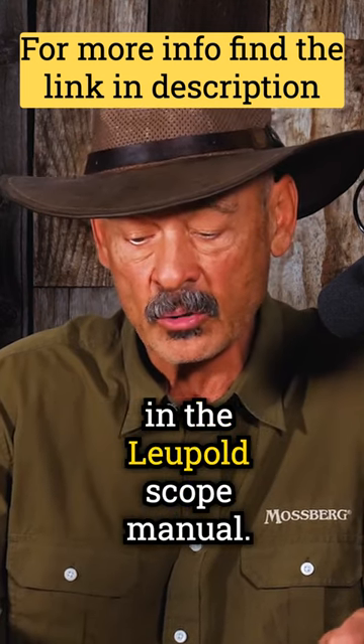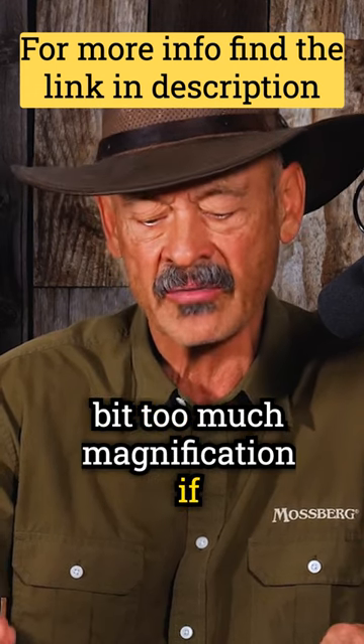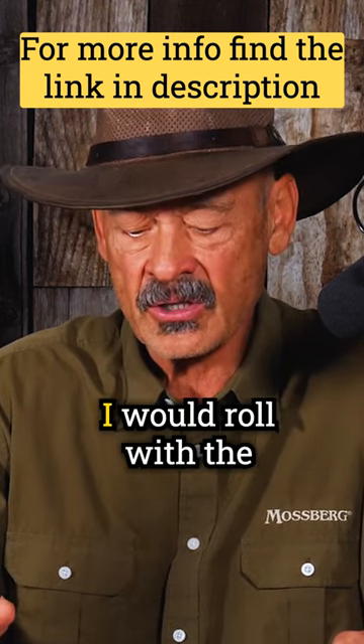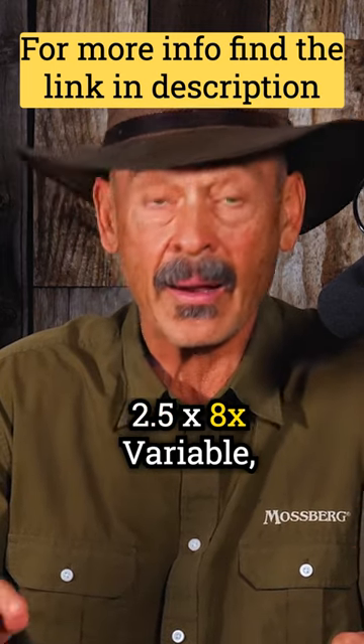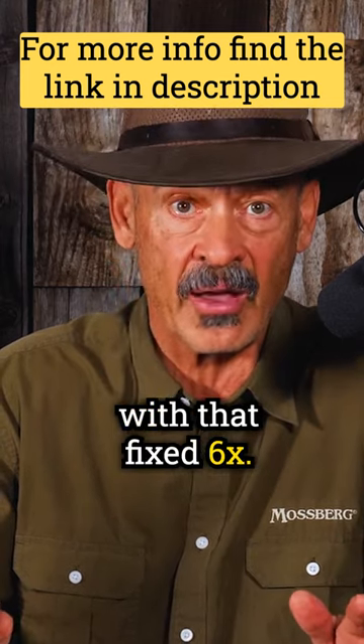All of this is explained in the Leupold scope manual. As you know, 6X might be a bit too much magnification if a big buck or elk jumps up at say 20 yards. All things considered, I would roll with the 2.5x8x variable, but you won't be shortchanged with that fixed 6X.